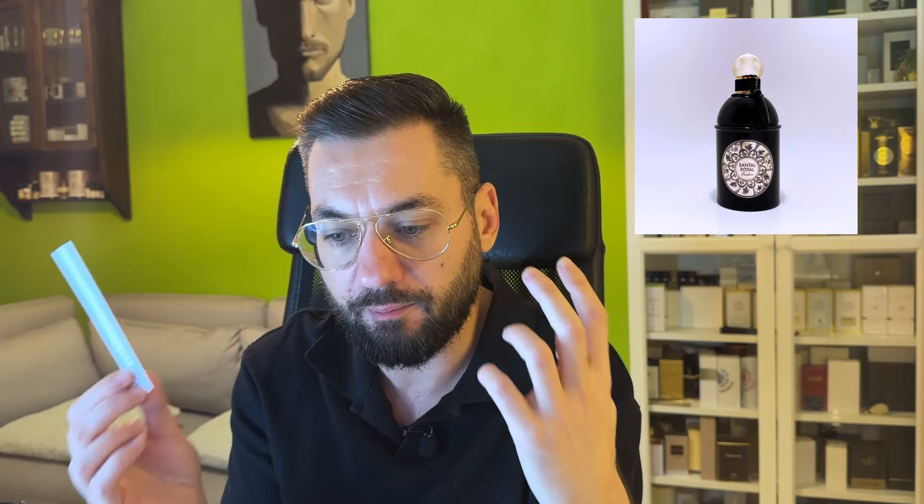All the elements from the new Santal Royal are here in the old one, but all the elements from the old one are not in the new one. I've never been able to detect that sharp oud note in Santal Royal before — it's here now. Just because it's sharper in the newer one, I can now detect a fainter one in the older version. I was never able to detect that before, so it's interesting.